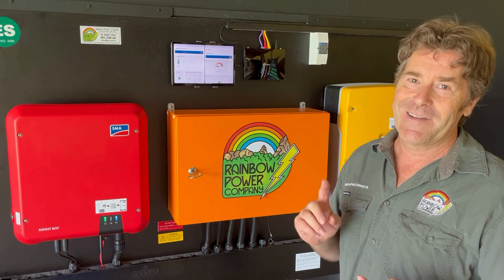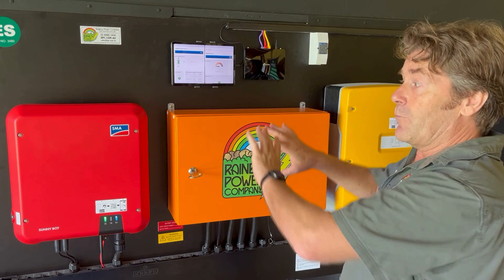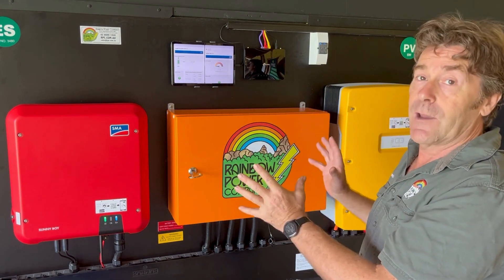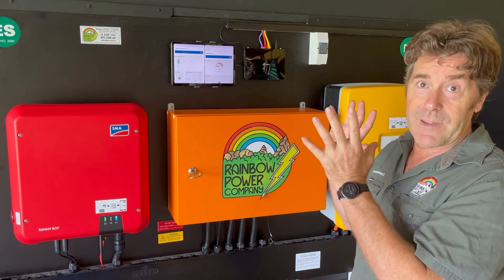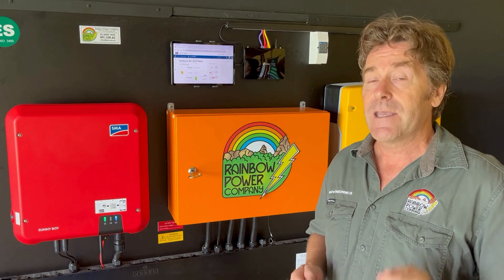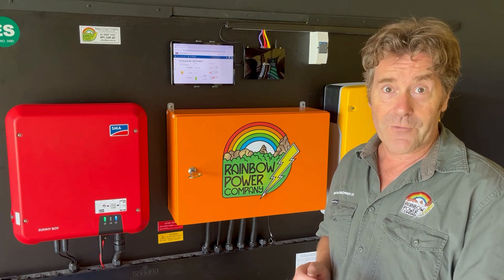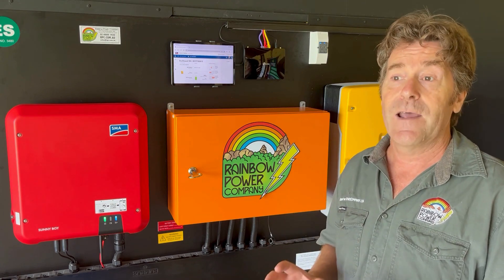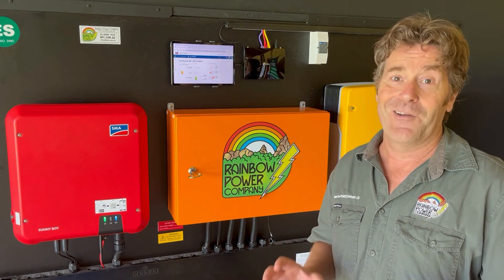All the pre-wired systems that leave Rainbow Power Company are designed to suit your needs. They are pre-assembled on the board, they are commissioned so that they're ready to go, and they are SAA compliant and can be installed by a local electrician. So if you're thinking about an off-grid system, give us a call — we really want to help you, put you on the right track, and supply the best equipment to suit your needs and allow you to live comfortably in your new off-grid location.